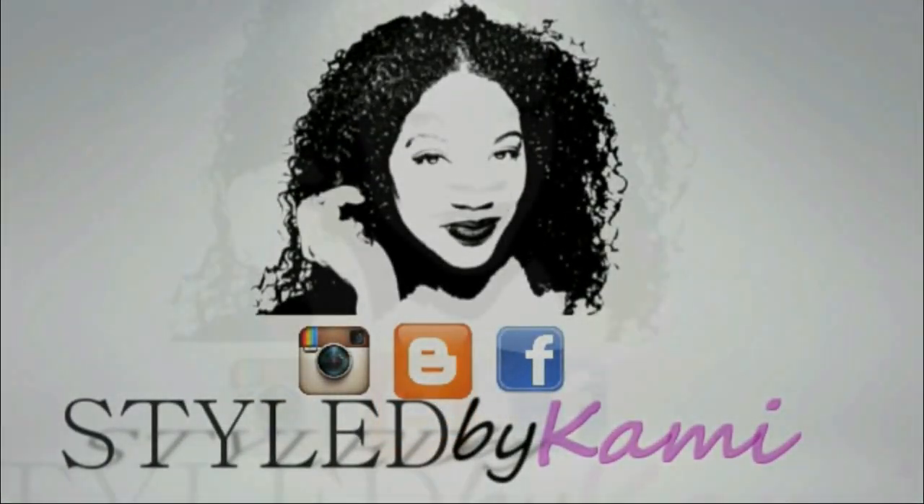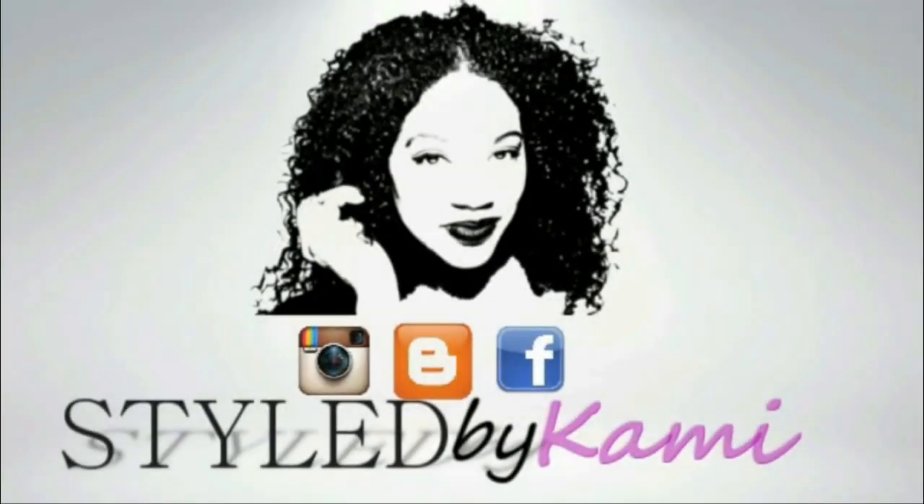Hey guys, welcome back to my channel! As promised, we are back with another 'Will My Curls Pop.' If you are new, welcome — make sure you hit the subscribe button. If you're wearing a yellow t-shirt and part of the Will My Curls Pop gang, you already know what this means: I am trying out new products I've never tried before. This week we picked out My Yell Organic.